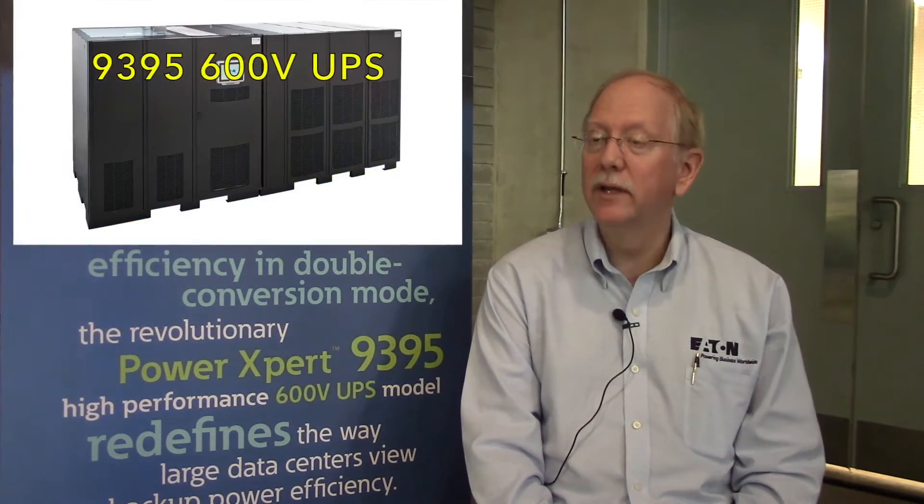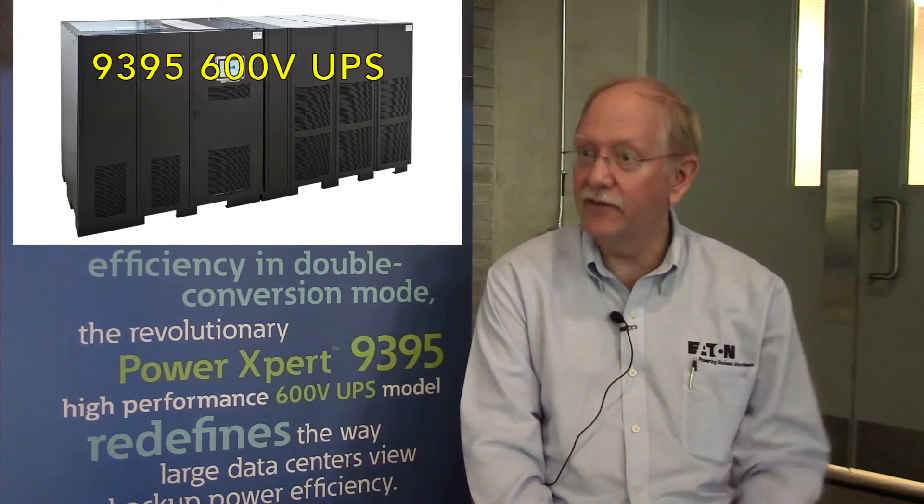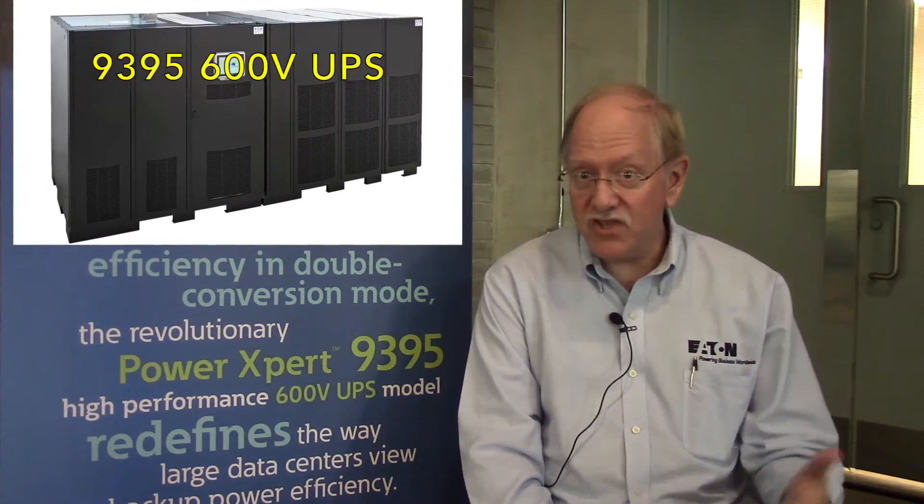We were in the process of a refresh of our existing 480-volt systems anyway — to dramatically improve the efficiency, improve the generator interface, and make a bunch of technical improvements that translate to value for the customer. We said, now's the time to do a 600-volt using the latest and greatest of everything we have, and that makes us stand out in the market versus the other alternatives for 600 volts.